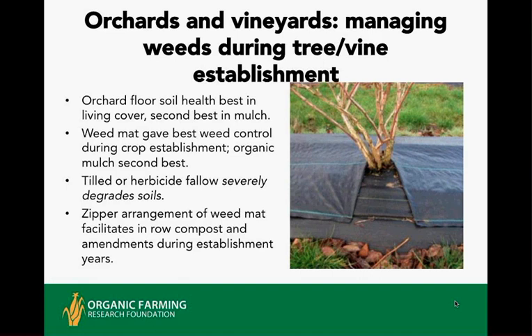Studies in the United States and abroad show that orchards managed with any kind of bare fallow — whether herbicide in a conventional system or repeated tillage in an organic system — suffer severely in soil health; you can burn up half the organic matter. Using weed mat or applied organic mulches is much better. But the best long-term approach is having living cover at least between rows of crop and planting stock, mowing it periodically and blowing the material into the row.